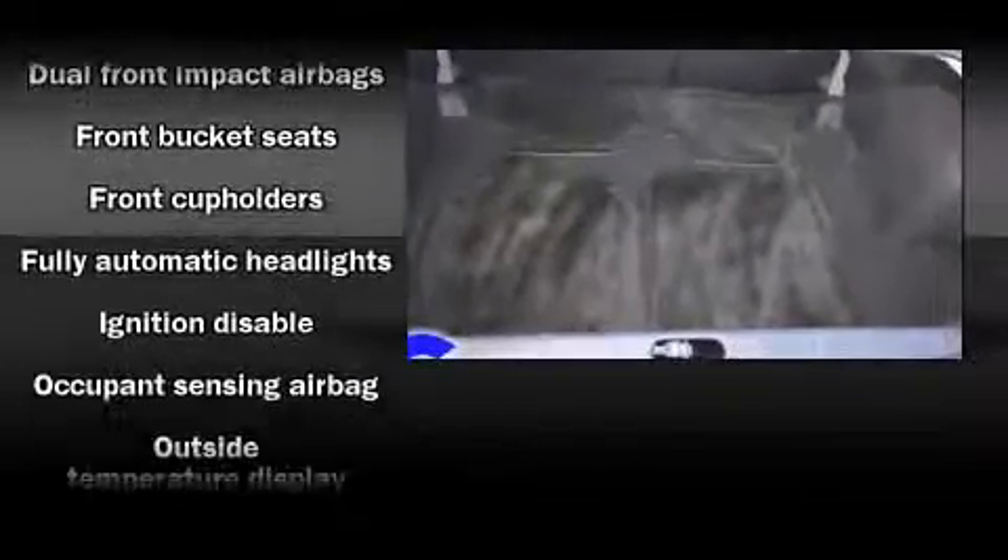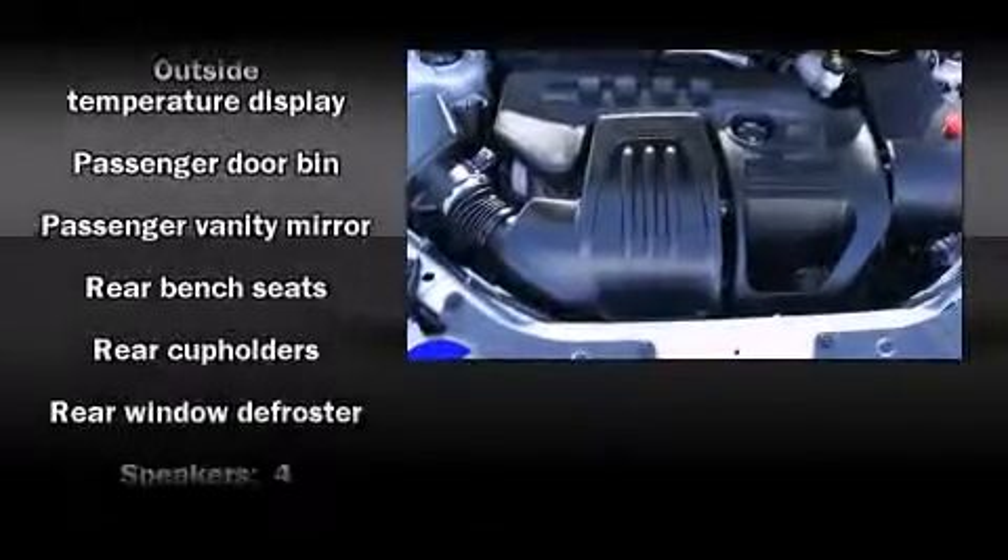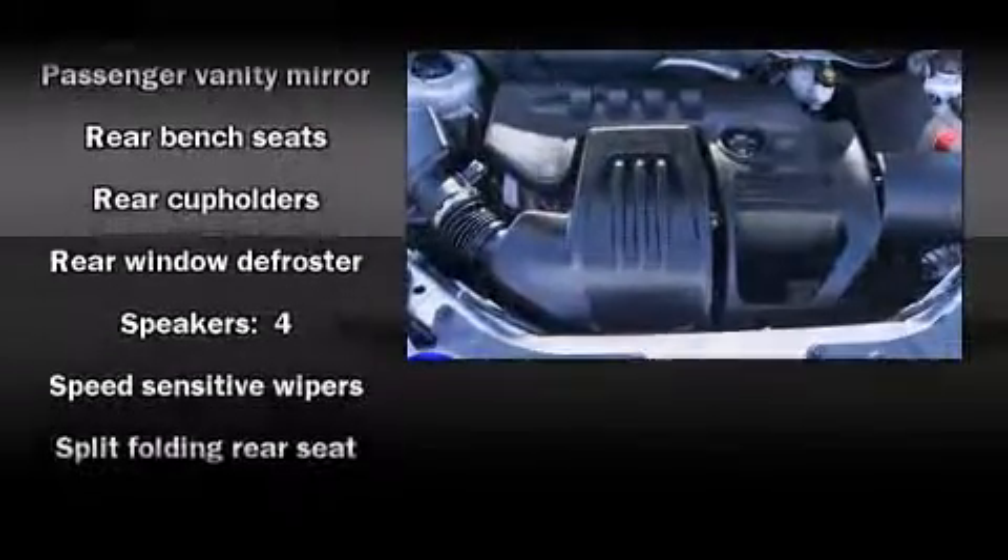All of the following features are included: delay off headlights, a tachometer, a trip computer, an outside temperature display, a split folding rear seat, and much more.